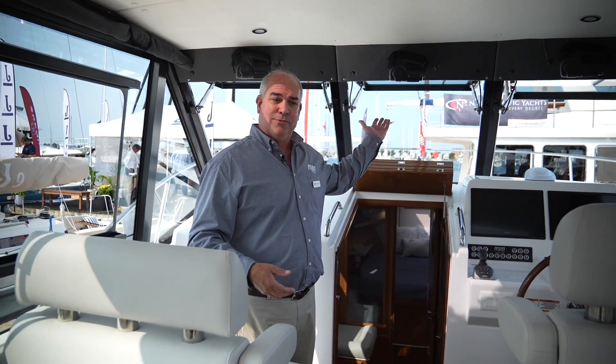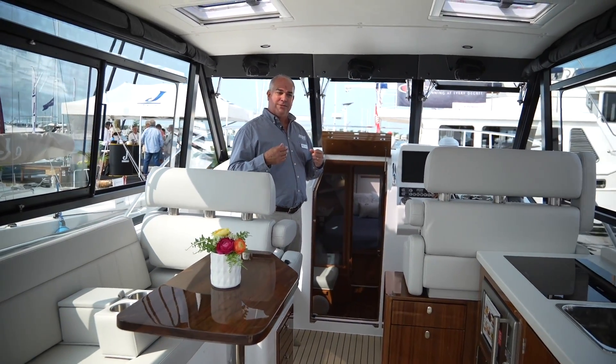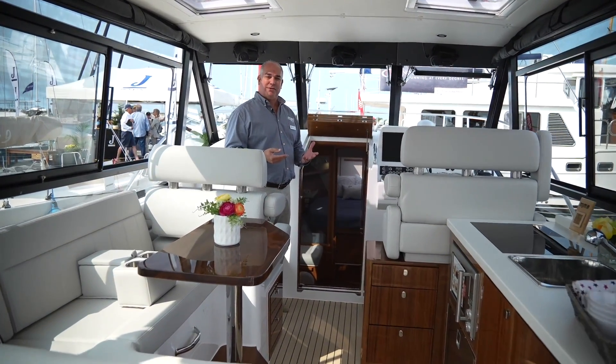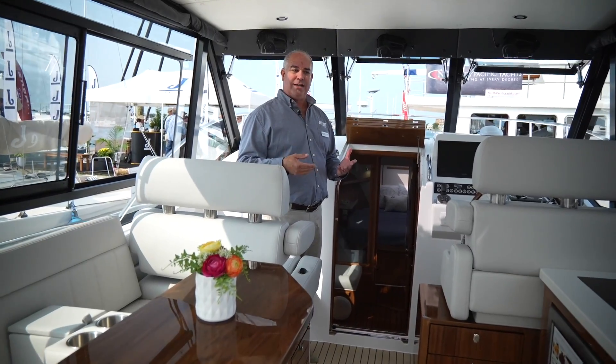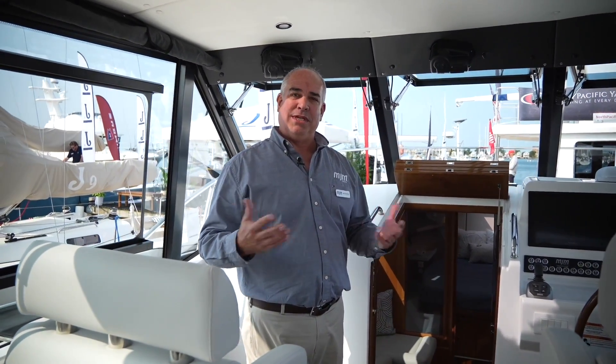As you come into this area you can see how open it is — we've got the windows wide open. That's what sets us apart: you're able to go where you want to go, close yourself up to enjoy the ride and maintain a nice environment, and when you get to your destination you can open the boat wide open and enjoy your time with family and friends.